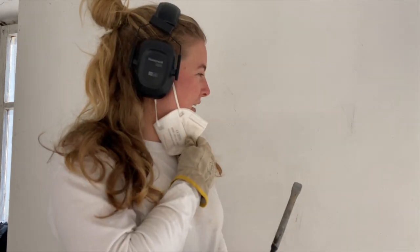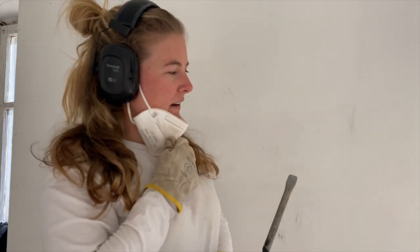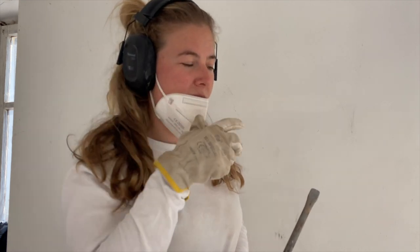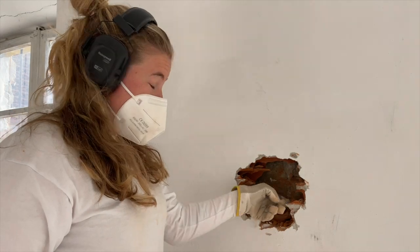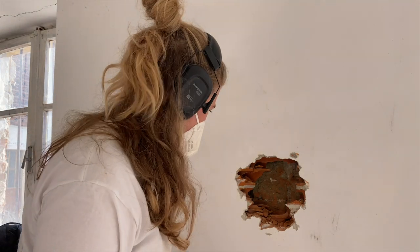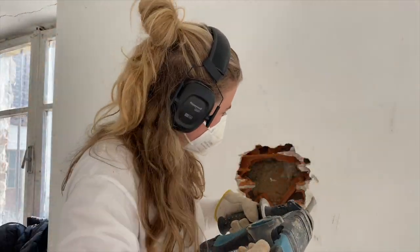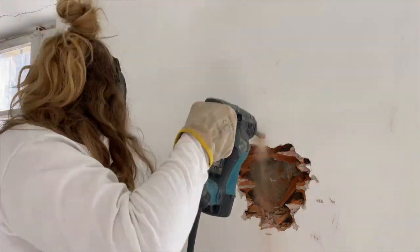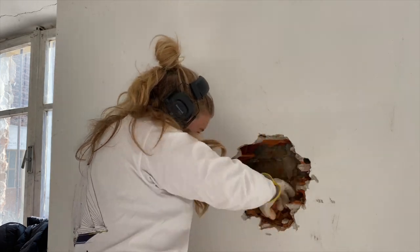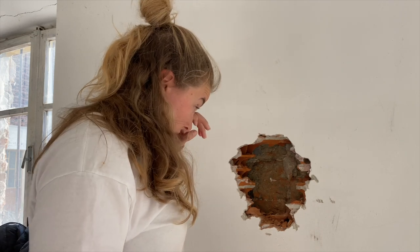I'm too curious finding out what is behind this plaster, so I'm going to open it up and see if it's the same as over there. This looks very much the same to me — let's open it up a bit more to find out. The difference here, though, it actually is different.